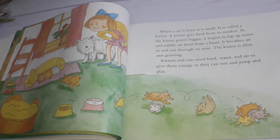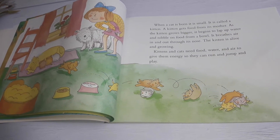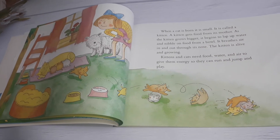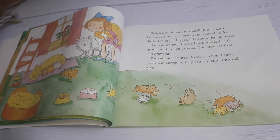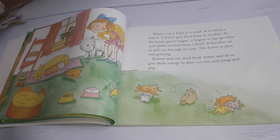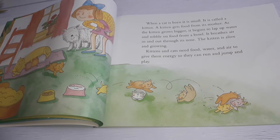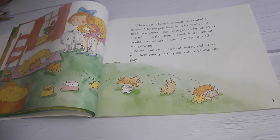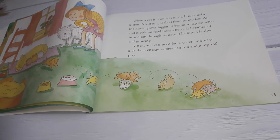When a cat is born, it is small — it's called a kitten. A kitten gets food from its mother. As the kitten grows bigger, it begins to lap up water and nibble on food from a bowl. It breathes air in and out through its nose. The kitten is alive and growing. Kittens and cats need food, water, and air to give them energy so they can run and jump and play.